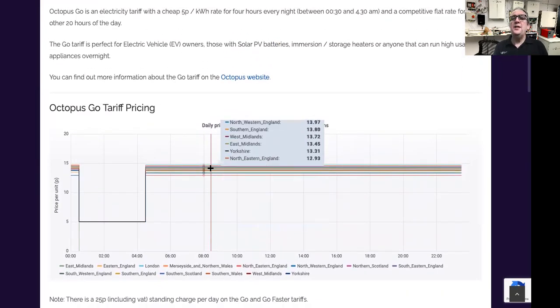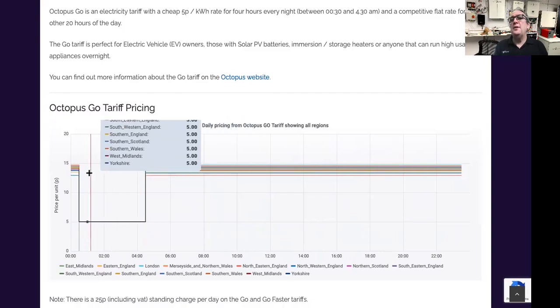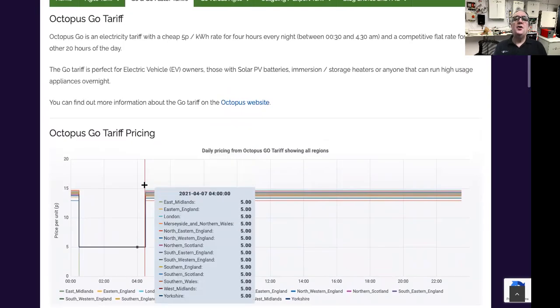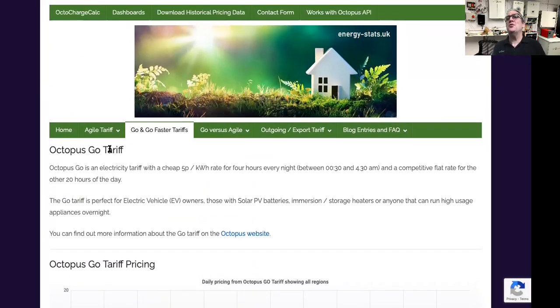The bottom line is it's a two-tier system. The low-time is only between midnight and 4:30, and there are lots of various tariffs. You can go on the price comparison. This is just an economy seven dual tariff, straightforward. These have been around for a long, long time where people use a lot of storage heaters.